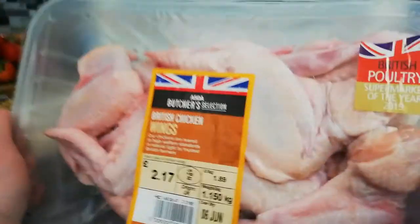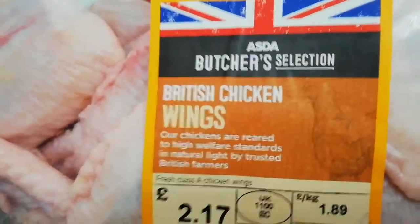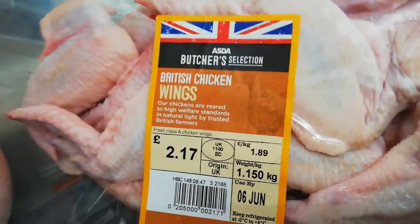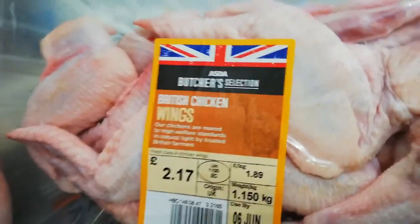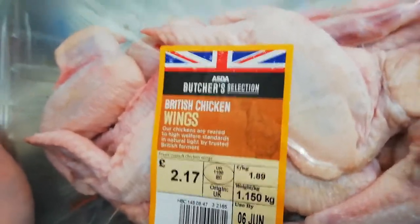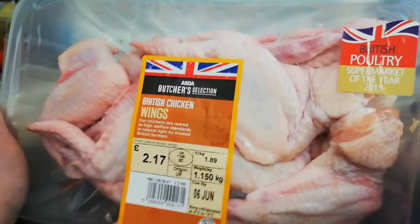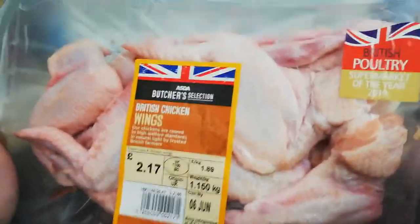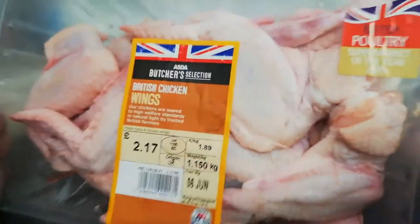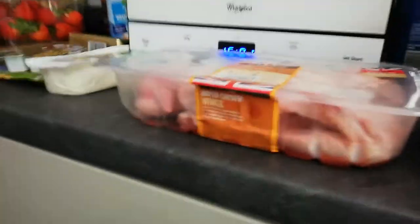I got two packs of these - there's one already in the fridge. I'm not going to say the words - you can see what it is - because one pack is for the dogs. We freeze them and the dogs get one each a day as a treat. As long as they're uncooked it's okay to give them to the dogs because the bones won't splinter - it's only when you cook them that the bones splinter. So one pack gets frozen for the dogs and this pack is going to be seasoned and popped in the oven as snacks for me to nibble on through the week.